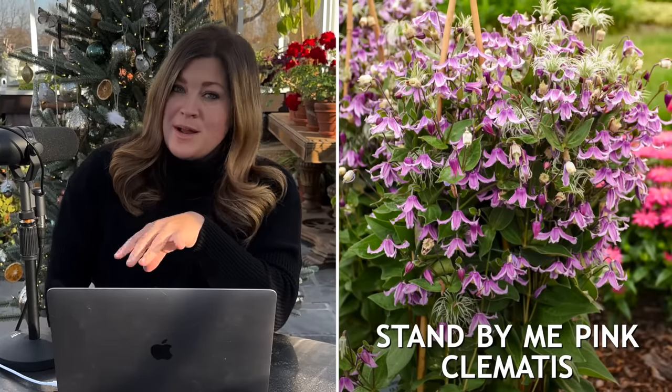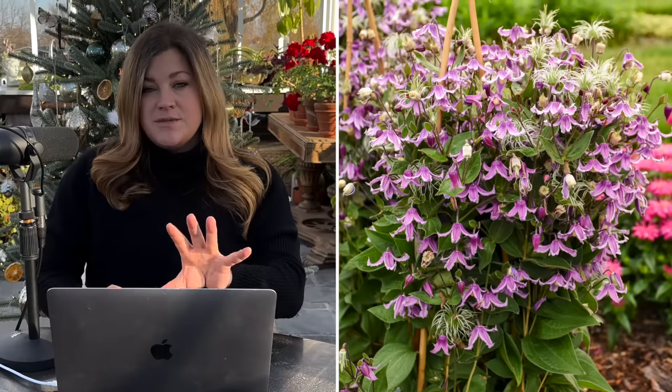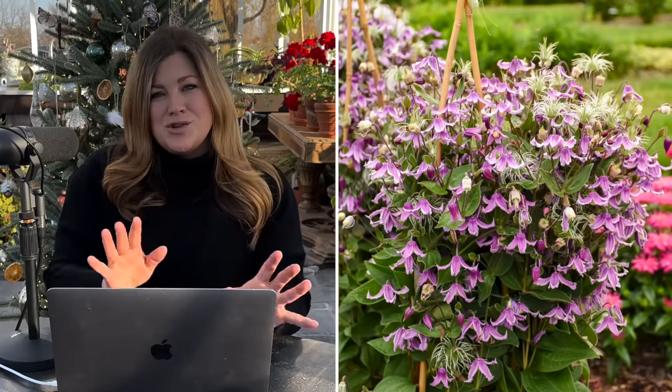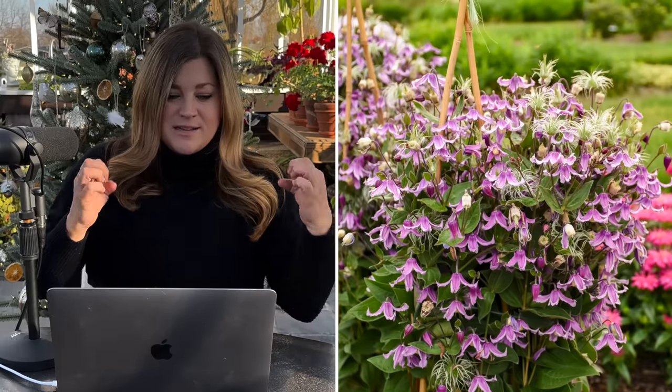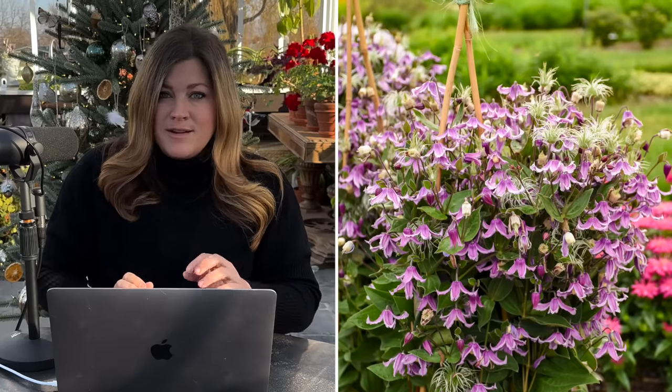Next we have an addition to the Stand By Me clematis line. There's the Stand By Me, which is a bluish purple; there's the Stand By Me Lavender; and now there's a Stand By Me Pink clematis. This is a bush type clematis — it's not a vining type. However, this variety grows 38 to 42 inches tall and does require support. While it forms kind of a clump like a perennial, and if you plant a bunch of them together they'll somewhat support each other, they look a lot better if you add some support, like a grow-through ring. I've got some pretty ring supports around mine that I just leave up year round so when the clematis grow up they have something to lean on.